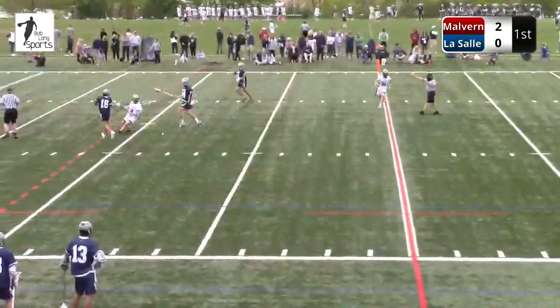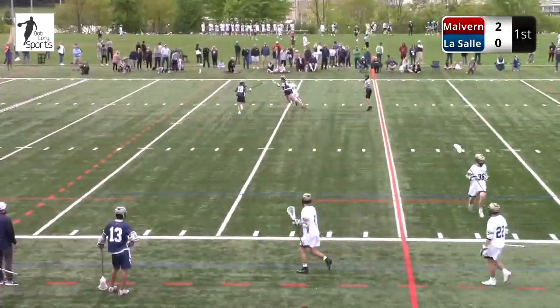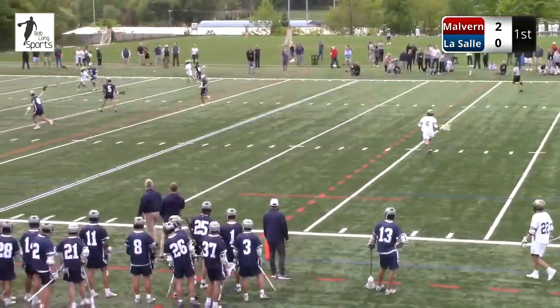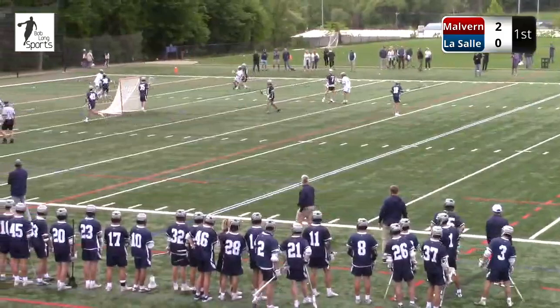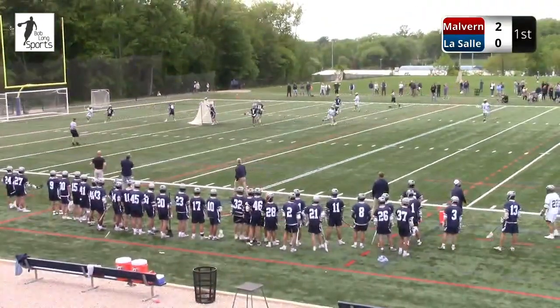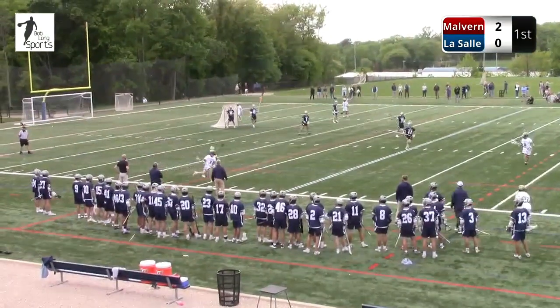Stevie Davis — and now a hold is going to be called. LaSalle possession. Great job by the freshman. So Stevie's just going to run for his life here. Six on five again, Malvern still man-up even though LaSalle has the ball. They typically will double the ball with two long poles or have their sixth guy be a free safety.